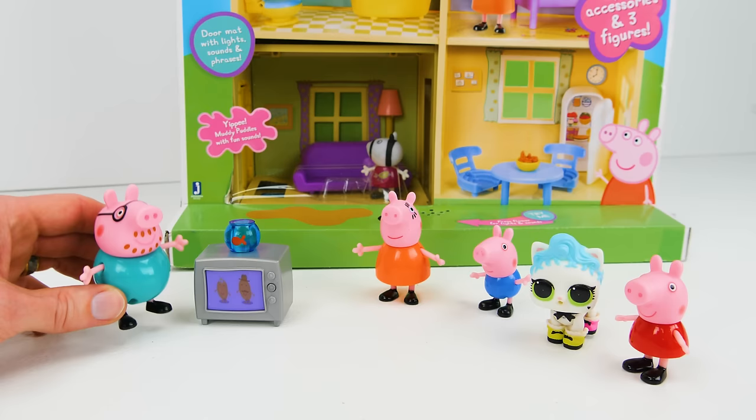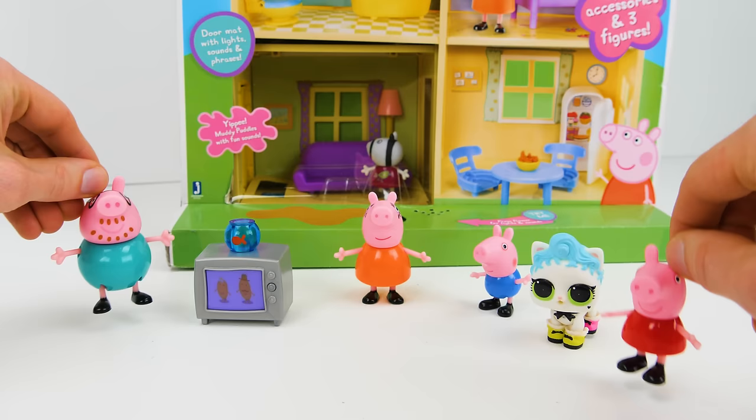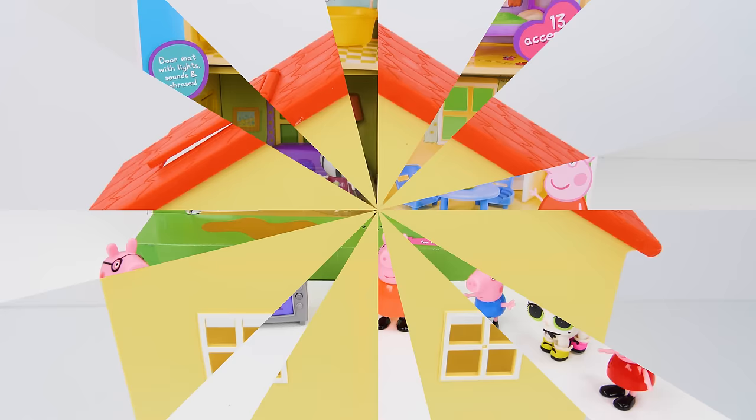Wow, look at that bathroom! And this lovely kitchen! Does this mean I get to keep my big screen TV? And our new kitty cat? I suppose so! Yay! Wow, that's such great news! Let's take it out of the box and put it all together!